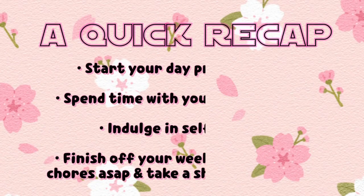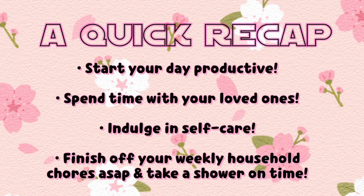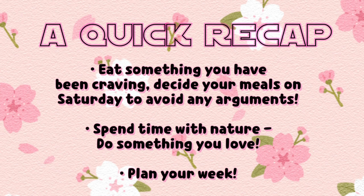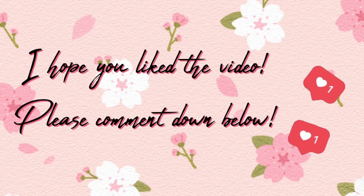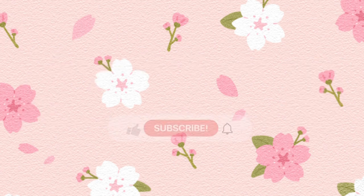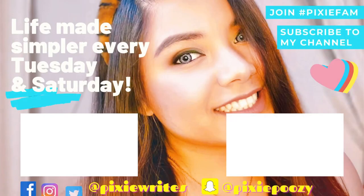Take it slow and give your soul a chance to catch up with your body. Sunday is the perfect day to refuel your soul and count your blessings. I hope you like the video as much as I did filming it. Let me know in the comments which part of my Sunday routine you like the best, and please give this video a thumbs up. If you are on this channel for the very first time, check out all my videos, follow me on all my socials, and I'll see you in the next one. Bye!